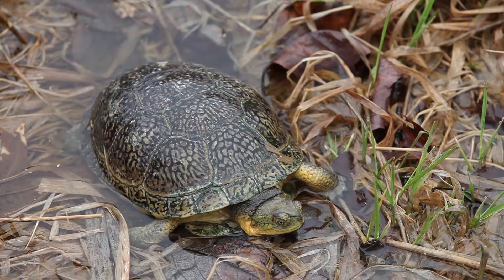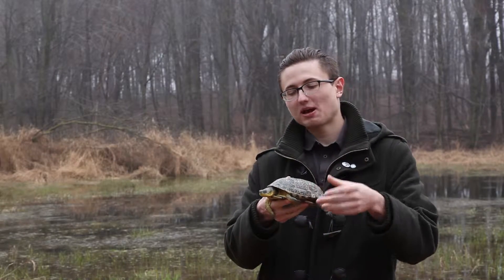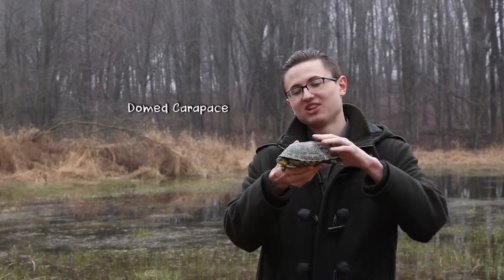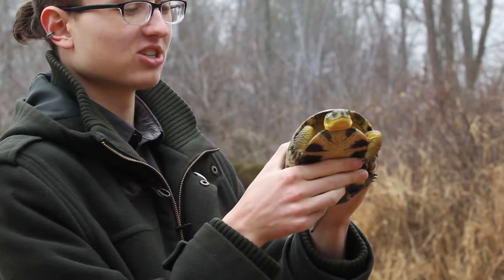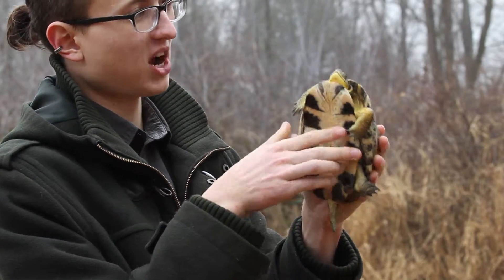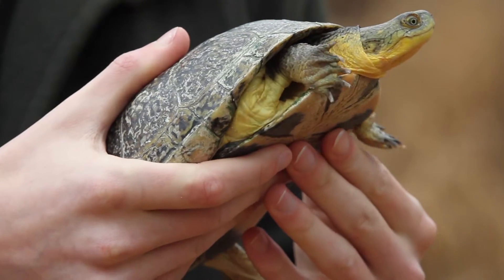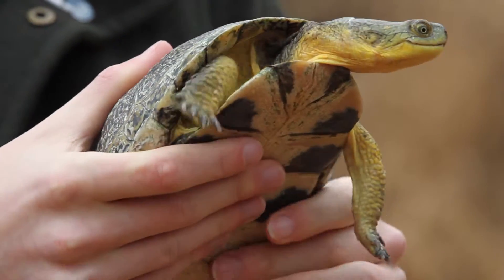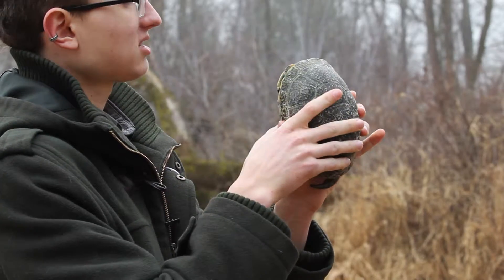The Blanding's turtle is best identified by a few defining traits. First, we'll take a look at the carapace — the top of the shell. In this case, it's incredibly domed, and that's what you can expect to see in most Blanding's turtles. On the top of the carapace, there are a lot of large scutes. Scutes are the top scales on the outside of the shell. On the Blanding's turtle, you'll see a lot of yellow speckling, but not spots.